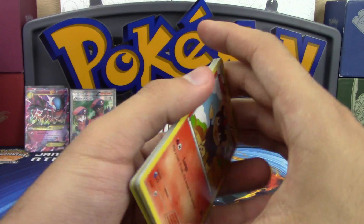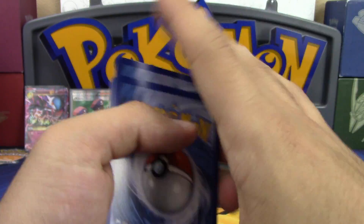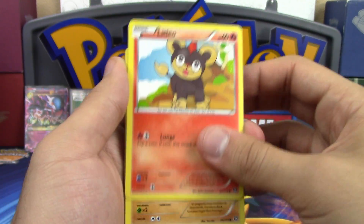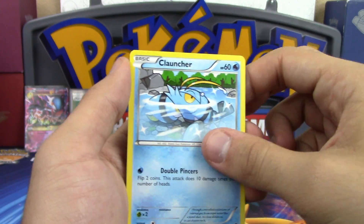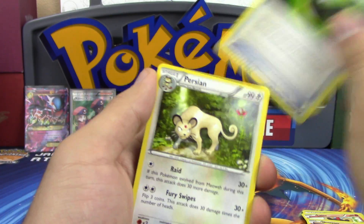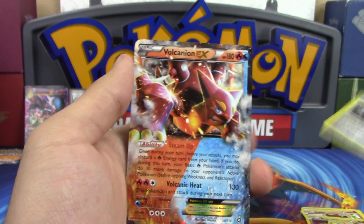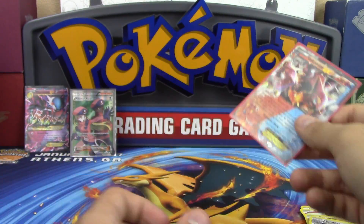Next pack: Litleo, Nosepass, Clauncher, Bergmite, Monferno, Greedy Dice, Persian reverse, Clink, and a Volcanion EX! Pretty darn good packs so far - Best Buy packs are legit! We bought them out of Steam Siege - bought every single one they had.